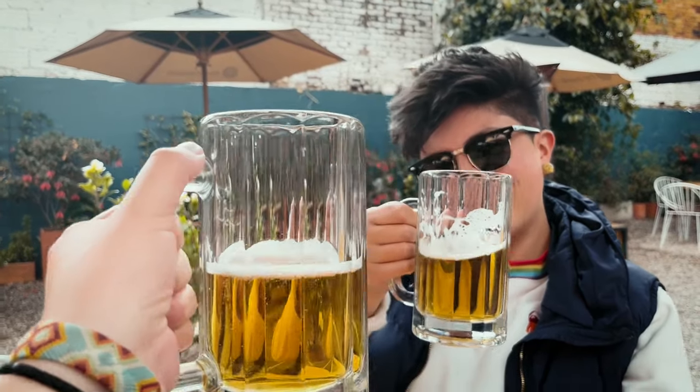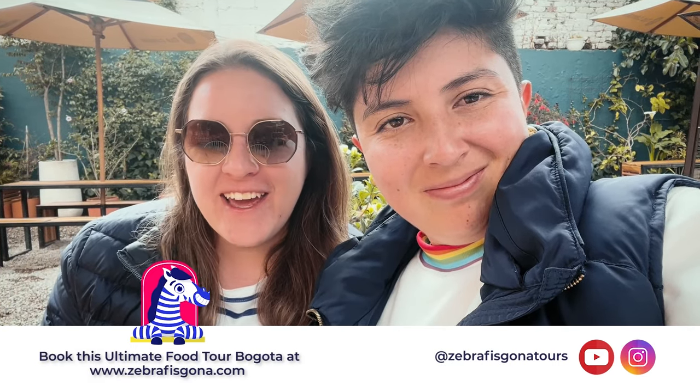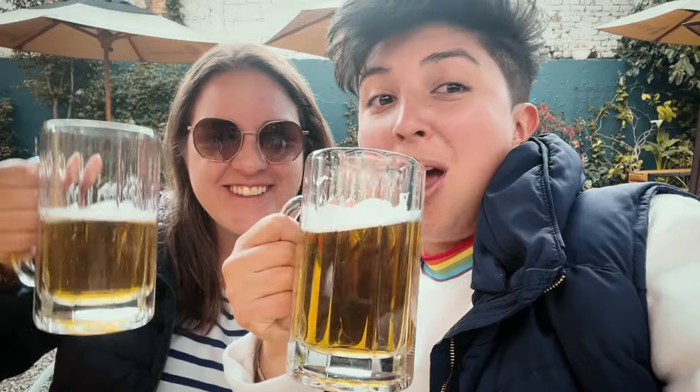If you like what you saw, you can take this ultimate Bogota food tour with us. We have our own tourism company here in Bogota, Colombia, named Zebra Visgona Tours. You can find all our tours there, including this one, and you can follow us and we can start planning your trip to Bogota through these videos. Cheers guys, hope to see you soon — until the next one!